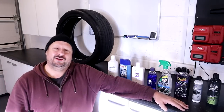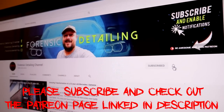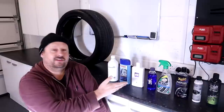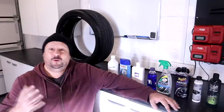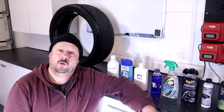Welcome back to the Forensics Detailing Channel. Tire dressings — glossy, matte, satin, water-based, solvent-based, high-tech ceramic ones, monster durability ones, quick and easy ones to apply, wet looking ones, dry looking ones, all sorts of looking ones — but there can be only one. Let's get stuck into this test and find out which one is going to win.